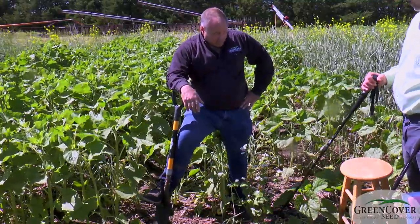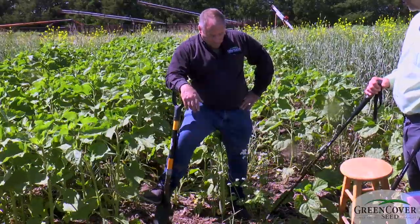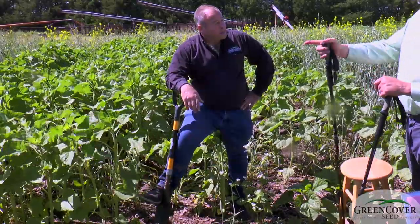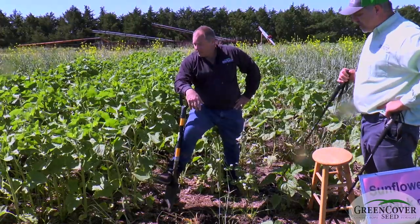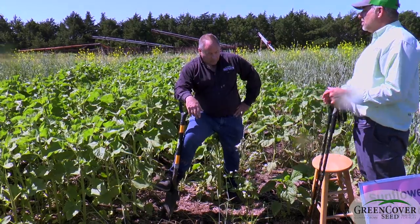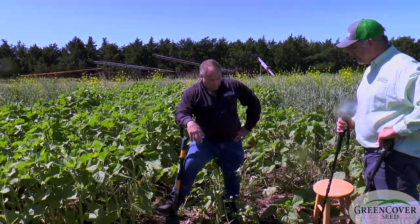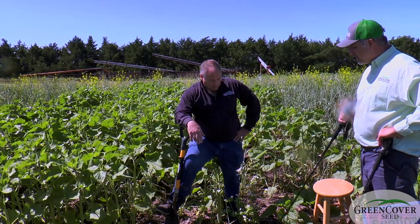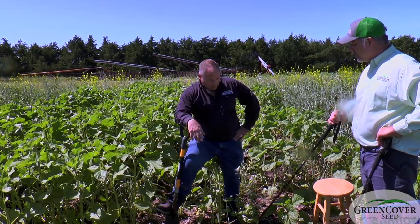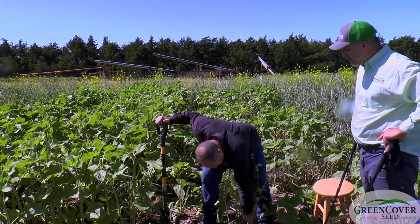This particular plant just came up volunteer here in this sunflower patch. But it brings up the point that if you're going to grow sunflowers for seed production, buckwheat is a fantastic companion crop for all those reasons — to get some biological control of head moth and other predatory bugs. It's a really good companion crop; it grows fast and just has all those flowering benefits.